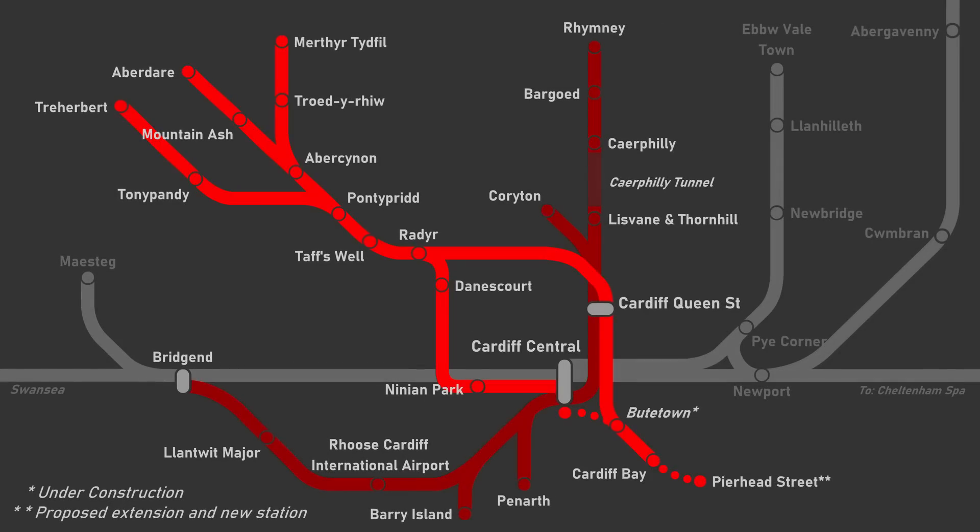The core valley lines include the Aberdare, Coryton, Merthyr Tydfil, Rhymney, and Treherbert lines to Cardiff Queen Street. The core valley upgrade also incorporates the Cardiff City line as far as Ninian Park, and the Butetown Branch line, which is also referred to as the Cardiff Bay line, to Cardiff Bay Railway Station.